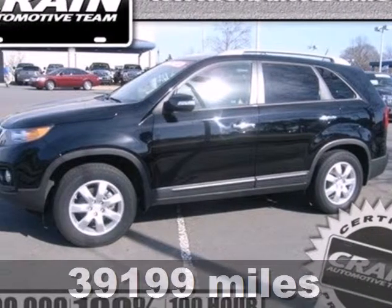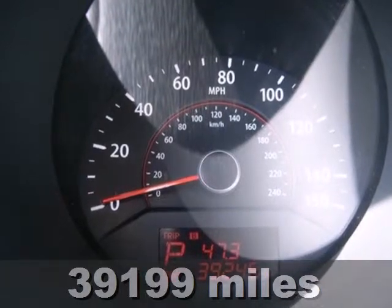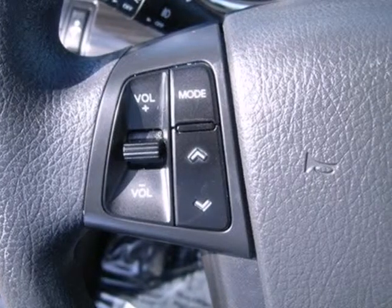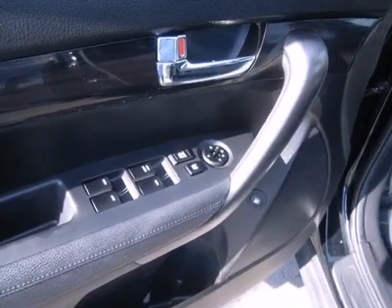It's a 2011 Kia Sorento. Always a leader in innovation, Kia packs this SUV with standard, state-of-the-art amenities like Bluetooth wireless, a USB connection, trip computer, descent control, and a premium sound system with MP3 input.